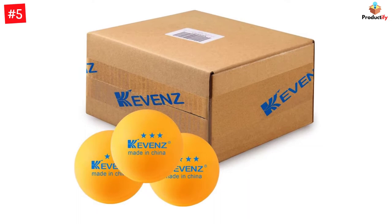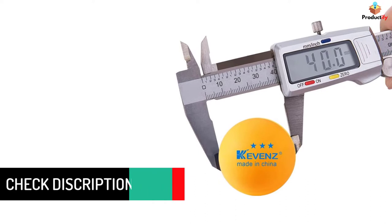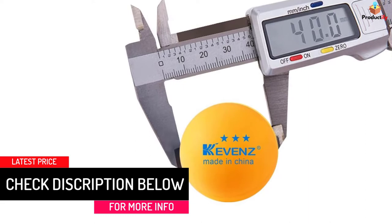Practice makes perfect. These balls are suitable for table tennis practice, entertainment, ping pong robots, beer pong, party decorations, pet toys, and more. Durable, consistent bounce, great spin, and good control — these balls are long-lasting and more durable than your typical table tennis balls. You will enjoy them for months to come.